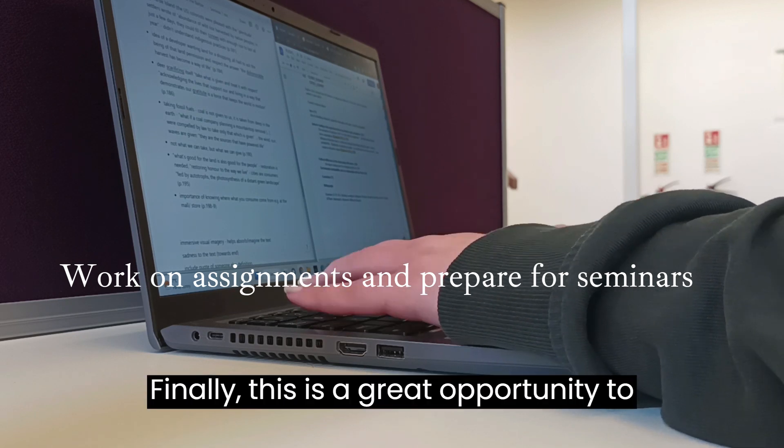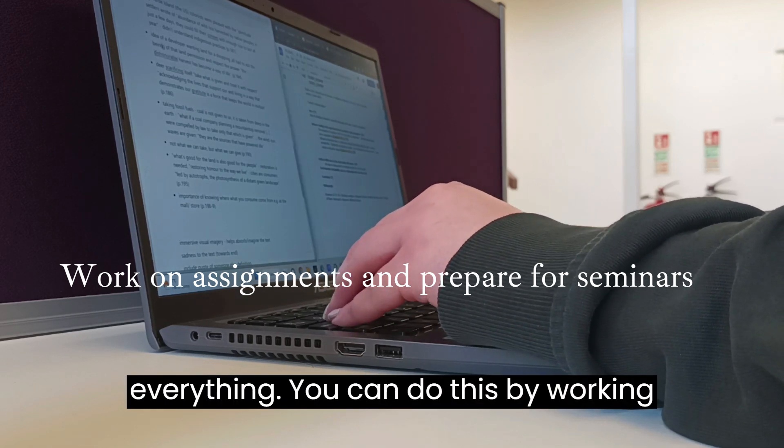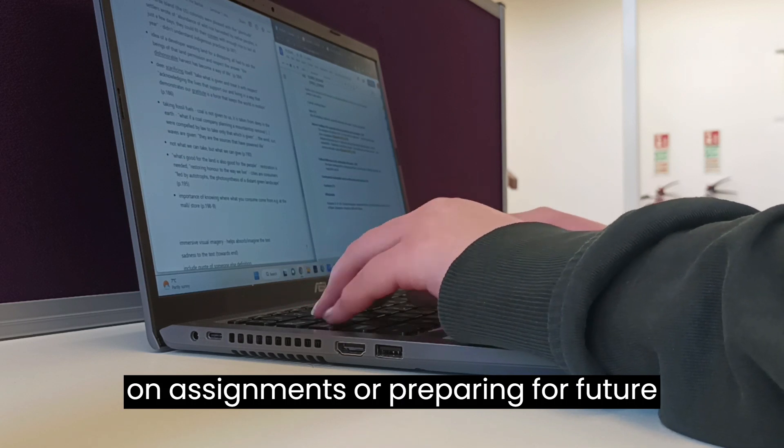Finally, this is a great opportunity to make sure that you're on top of everything. You can do this by working on assignments or preparing for future seminars.